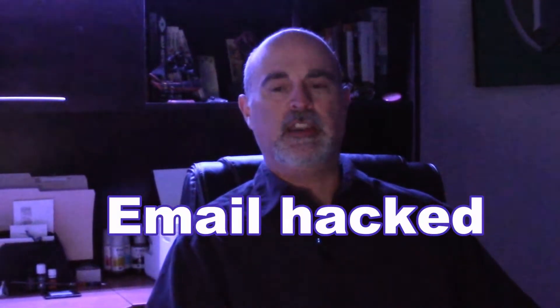Hey everyone, Daniel from TwinBytes with another tutorial for you. This time I'm going to talk about what to do if your email account was hacked, and it doesn't matter who your host provider is or what email address it is — there are some basics that you should cover.